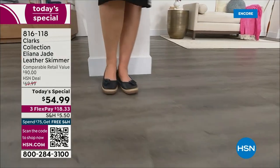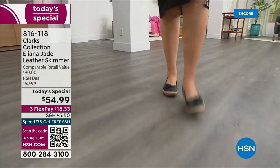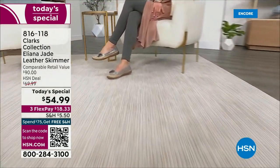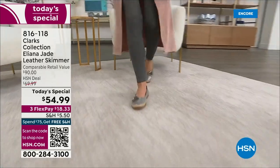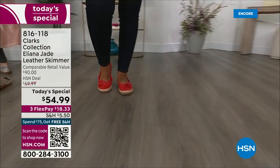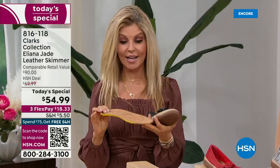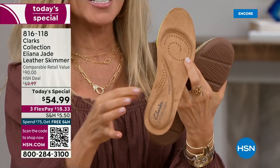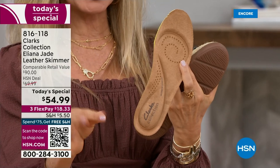It has five millimeters of memory foam from heel to toe cup. Think about your favorite yoga mat or mattress — that cushion, that bounce-back, that return — that's what you get every time you step down. It also has a removable footbed, all perforated, so it keeps your foot nice and cool. You don't need socks or pantyhose; your bare feet will be perfect.